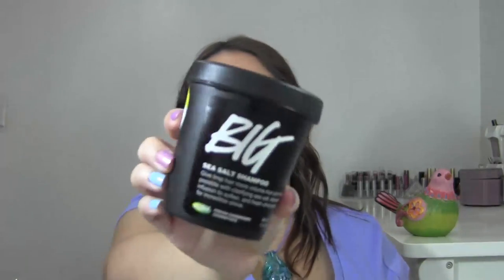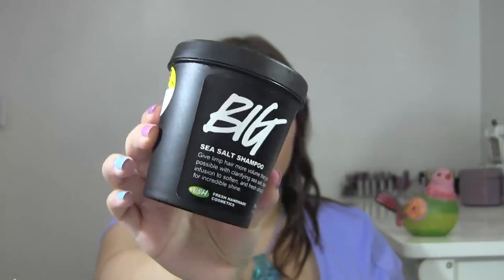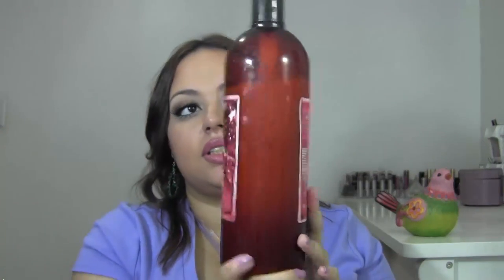First up is my shampoo. This is from Lush — it's the Big Sea Salt Shampoo. It basically has grains of sea salt in it, it smells fabulous, it's very clarifying, it adds shine and volume to your hair. Because it's so clarifying, I only use this about three times a week. I'm actually working on a DIY version because it's kind of expensive, but it's definitely a Holy Grail product.